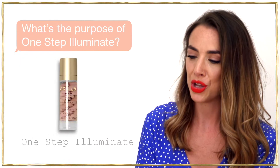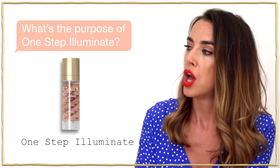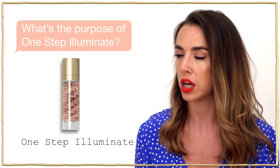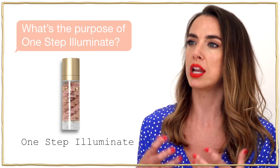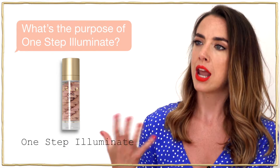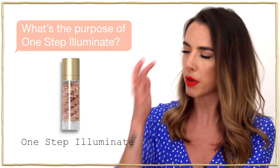The One Step Illuminate is a primer that will reduce your pore size, smooth out the texture of your skin, and prep it for makeup so your makeup sits better and lasts longer. The illuminating side gives you a gorgeous glow from within that shines through your foundation or whatever complexion product you've used, so you get that natural radiance as opposed to glitter or shimmer coming through.